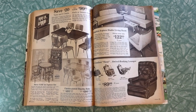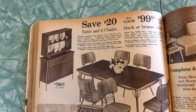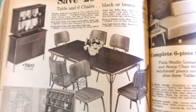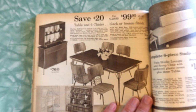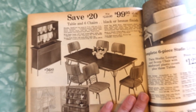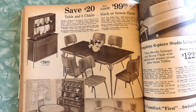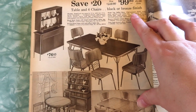Oh boy, here we go. Now we're talking. Look at this — look at how nice and mid-century modern and fantastic this is. Table and six chairs, black or bronze finish dinette. 36 by 40 inch top, opens to 72 inch with two 12-inch leaves included. Wood grain pattern, high pressure plastic. Chair seats padded with shredded foam latex and vinyl covers. Black finish frame with black walnut effect tabletop, or bronze finish frame with teak effect tabletop. And here we've got the hutch top buffet.